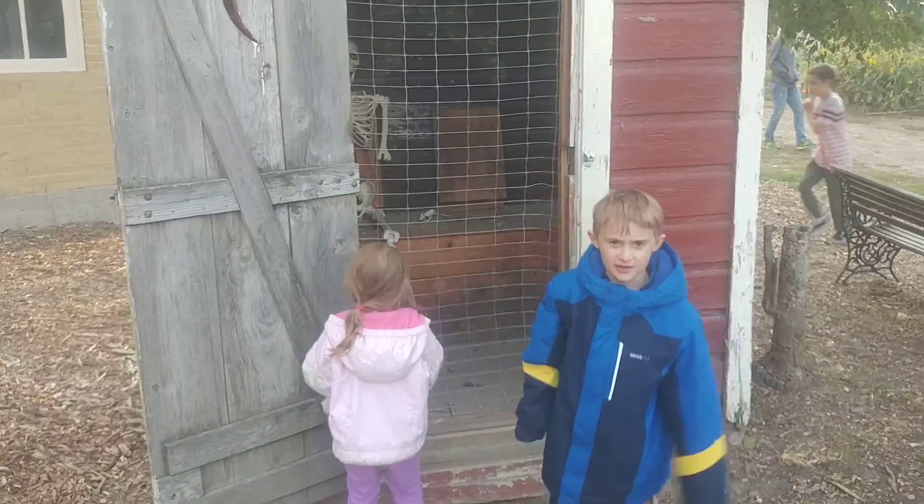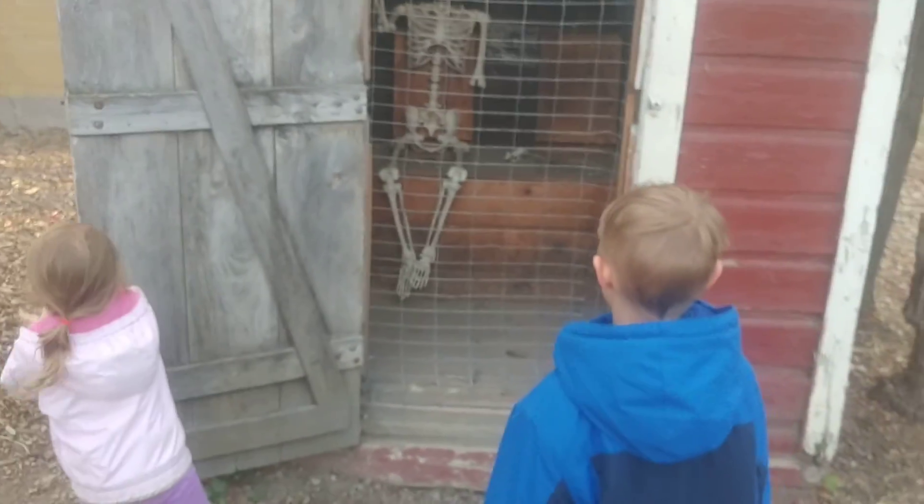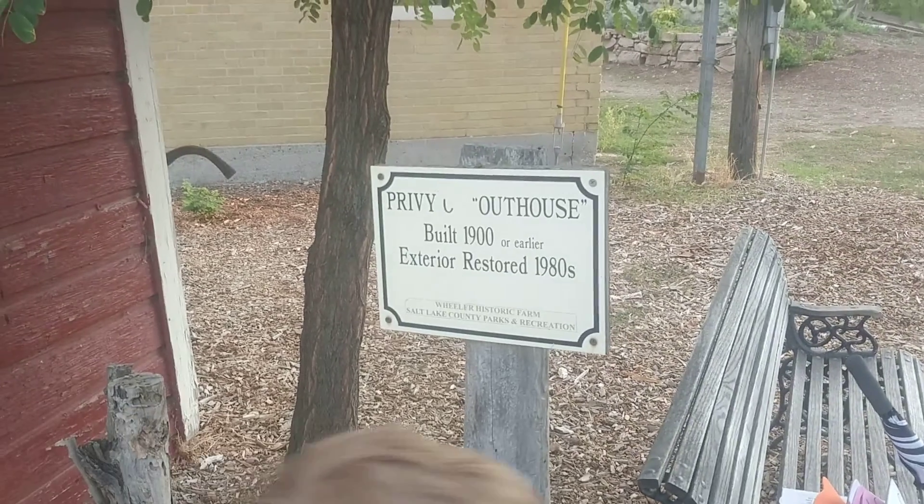I don't have a skeleton. That's how they used to have to go potty.